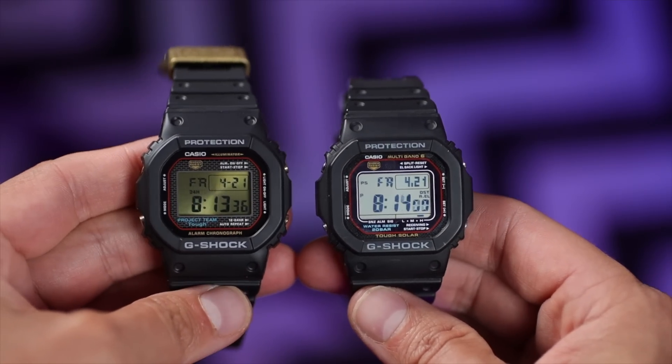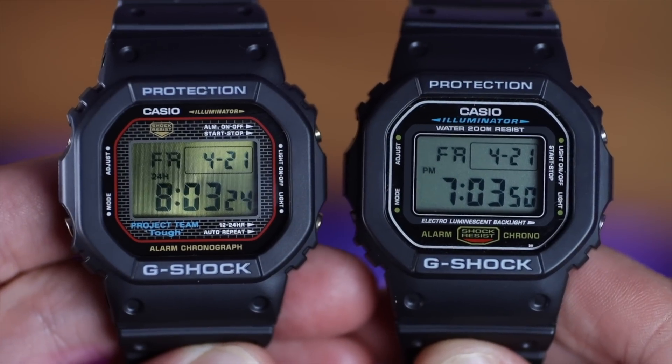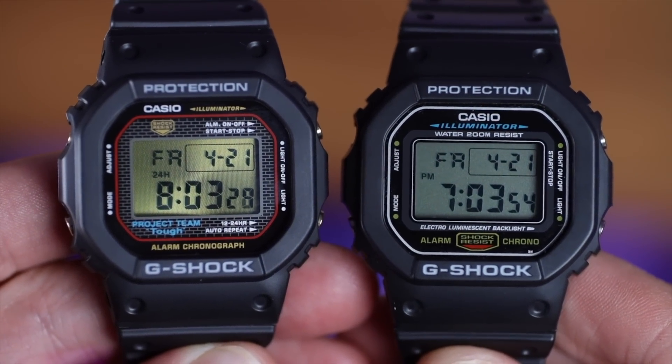The inside features of this watch are where you have that inner fight between your brain and your heart. There's no Tough Solar, no Multi-Band 6, no world time — all the upgrades that modern G-Shock squares have are missing in this one. But I have to be honest and say I don't care. I love the fact that they've kept this watch stripped down and weren't tempted to add extra features, because it wouldn't have been a true homage to the first one.